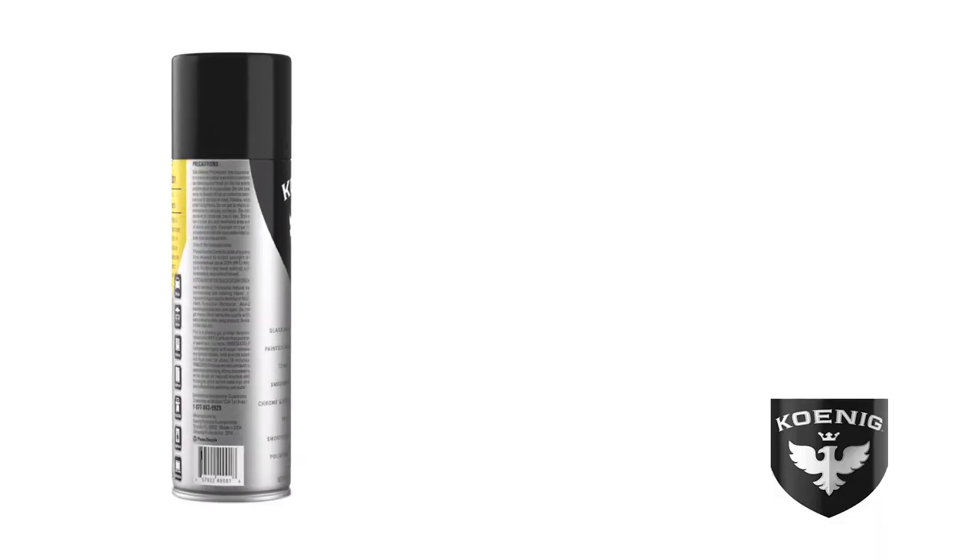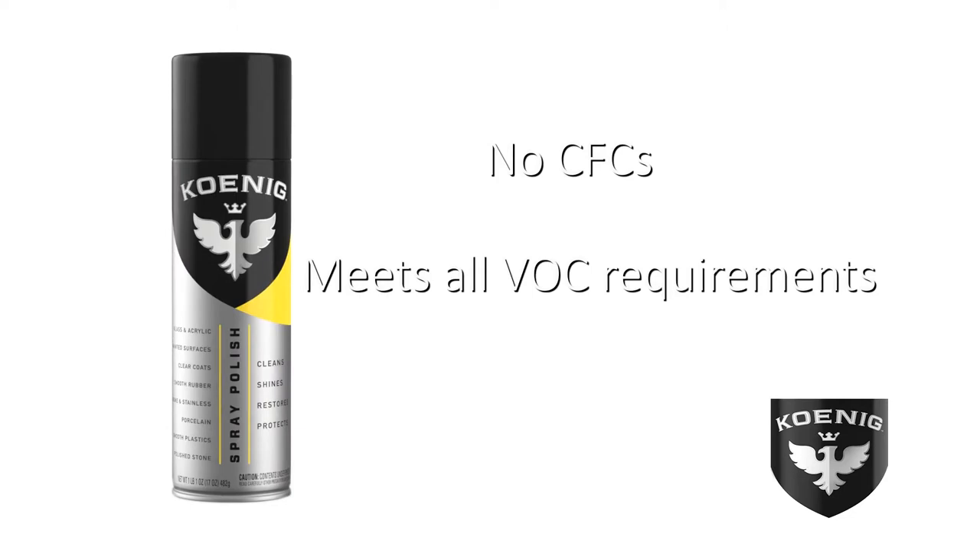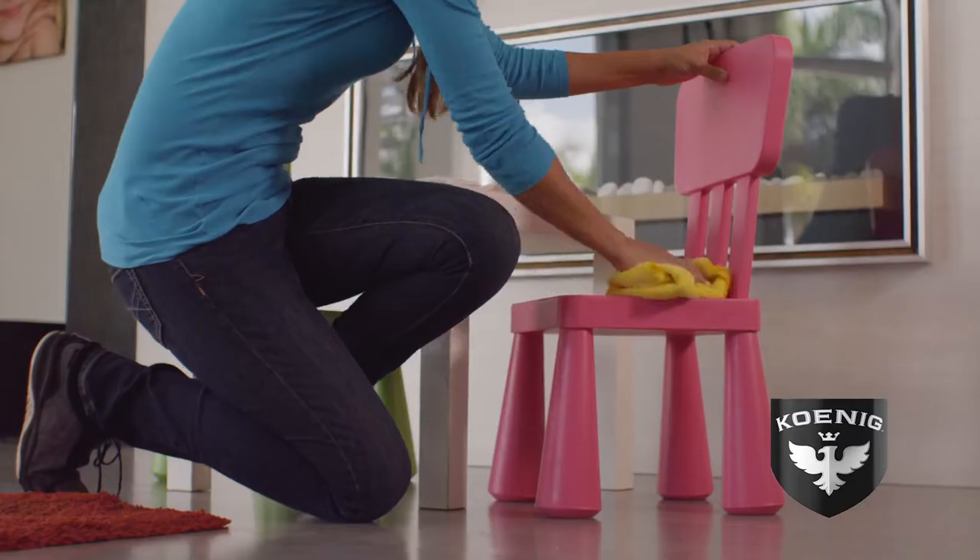With a revolutionary new formula, Koenig not only lifts dirt from surfaces, allowing you to easily and safely wipe clean — it also restores, polishes and protects, leaving a brilliant shine that lasts.